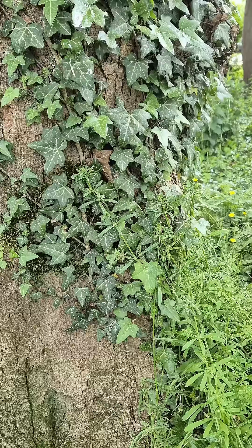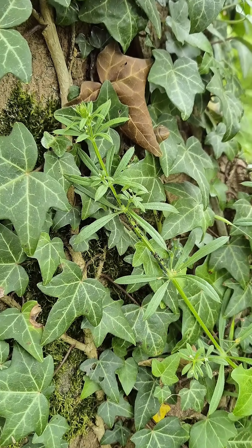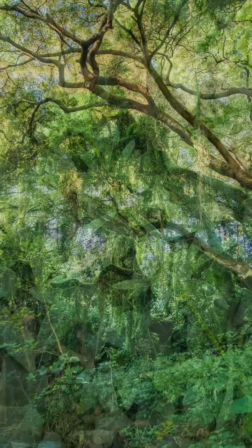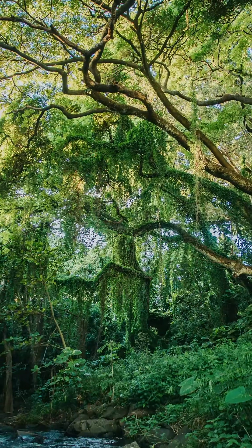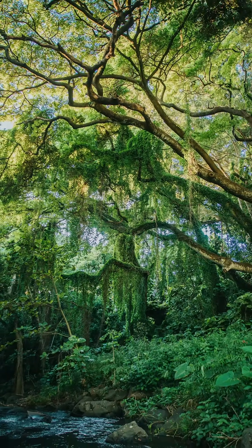Climbing plants have specialized so much on climbing that their survival, growth, and the form that they take on have grown dependent on the availability of external support. To reach sunlight for cheaper and escape dangerous herbivores in the process, many plants have evolved creative ways to climb practically anything — be that bricks or sticks.